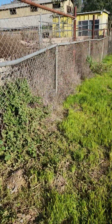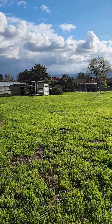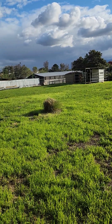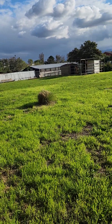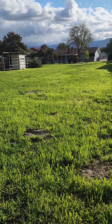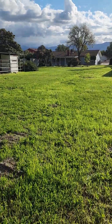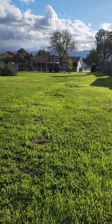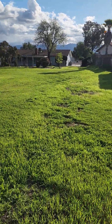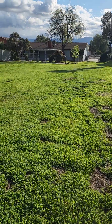Look at how nice this lot is — you could really have a good time back here. Put a few stalls in, you could have an arena. Have your horses on your own property, or just have a really big yard for your kids to run around in.